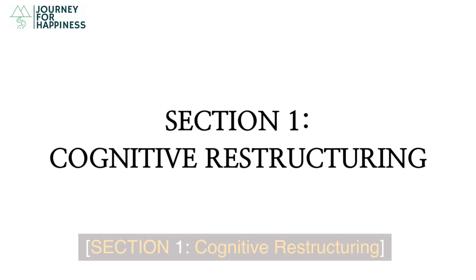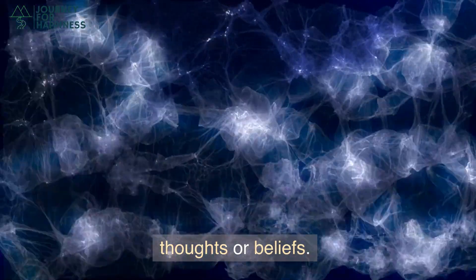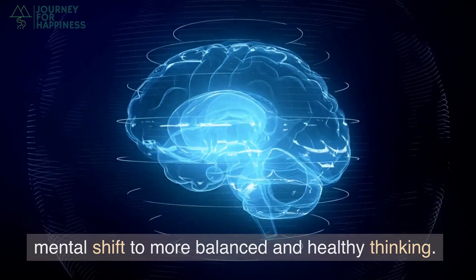Section 1: Cognitive Restructuring. Cognitive restructuring is a mental process that involves identifying and challenging negative thoughts or beliefs. It's about reshaping our thought patterns, creating a mental shift to more balanced and healthy thinking.